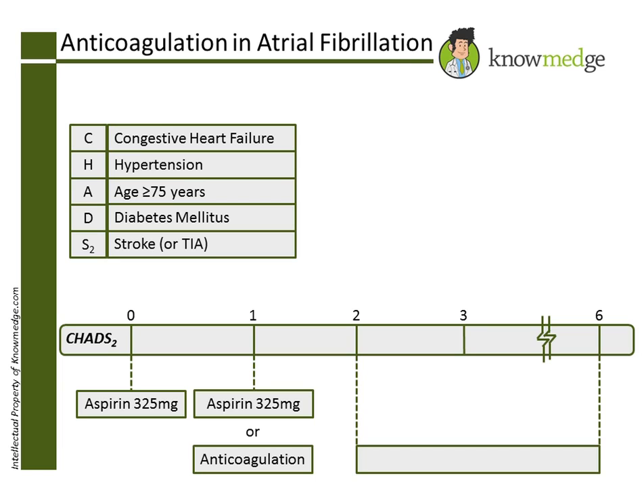A total score of 2 or more indicates that the patient's annual stroke risk is high enough that it warrants oral anticoagulation, usually with warfarin.